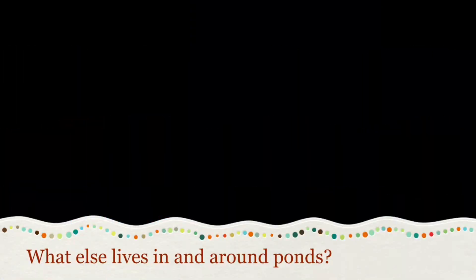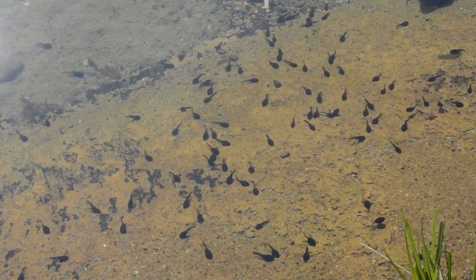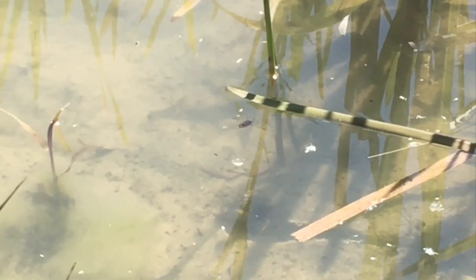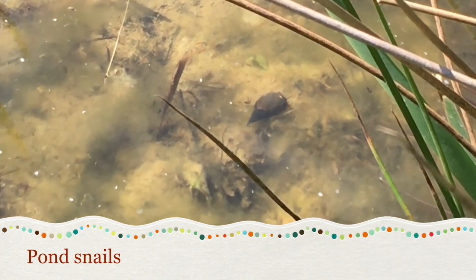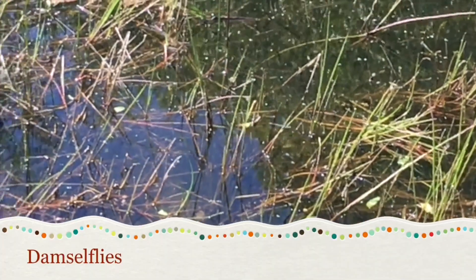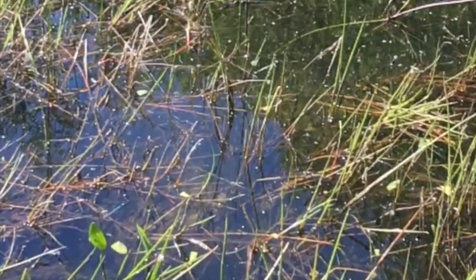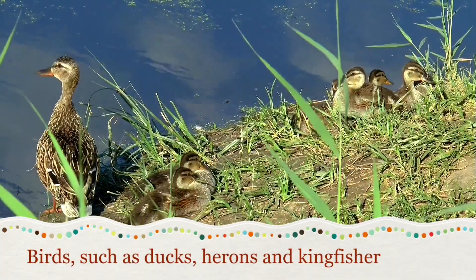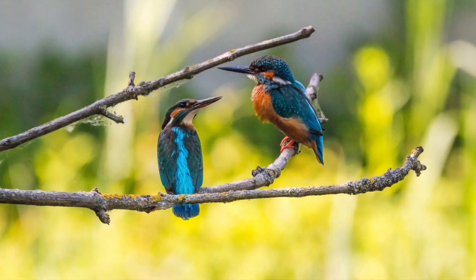What else lives in and around ponds? Common toads and frogs — here they are in the early life stage as tadpoles. Ponds are fantastic places for insects too, such as pond skaters, pond snails, dragonflies, and damselflies. Did you know that some bats like the Daubenton's bat feed off some of the insects over the water? At AECOM we do surveys for bats too. Ponds also support birds such as ducks, herons, and kingfisher — some of them nest in the reeds or feed off fish in the water.